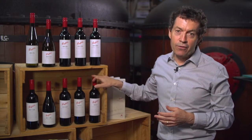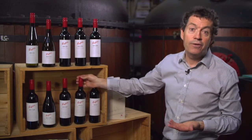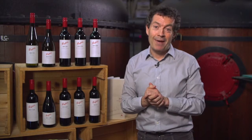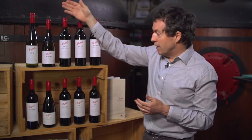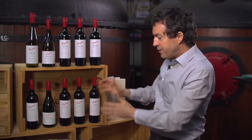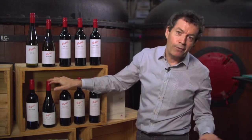Bin 8 is almost brand new for us, whereas Bin 389 and Bin 2 have been around since 1960 — 54 years back. In this collection of wines, we're looking at Riesling, Chardonnay, Shiraz, Cabernet Shiraz blends, and the exotics: Grenache, Mourvèdre — we call it Mataro.